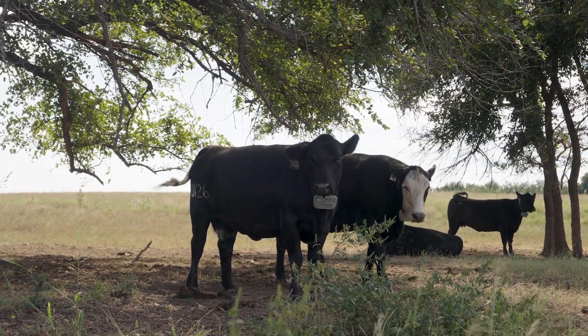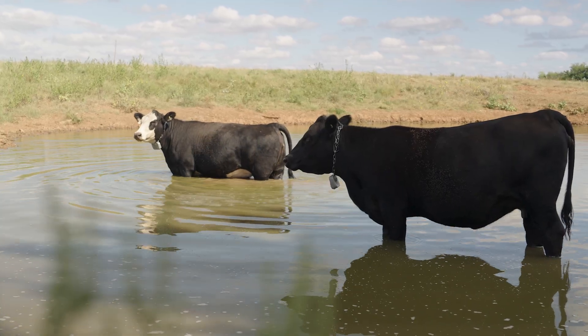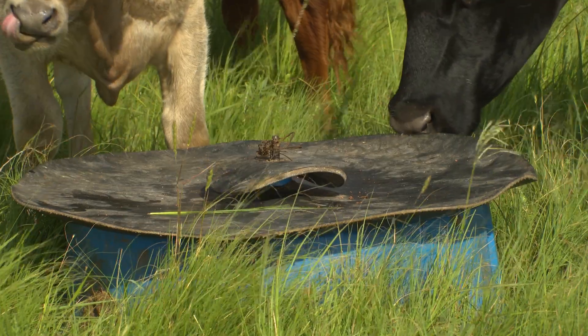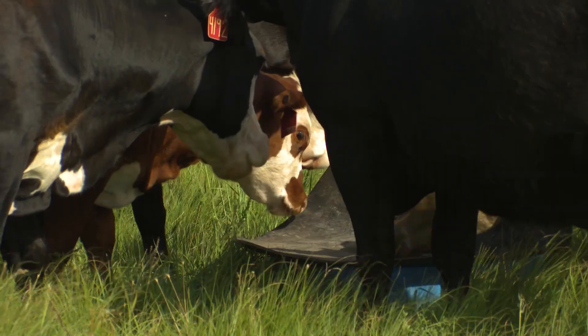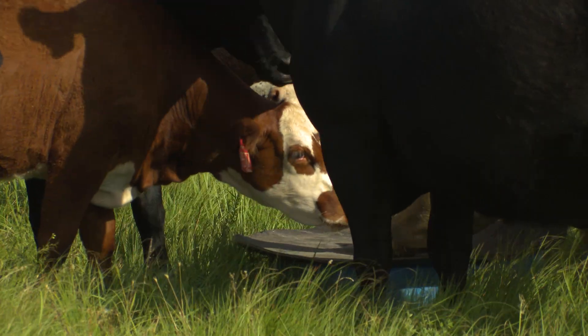So what can we do as far as best management practices to control anaplasmosis? First thing is talk to your veterinarian. You're going to need a vet-client relationship in order to get a VFD prescription written in order to buy an anaplasmosis control mineral supplement. A low level of antibiotic incorporated into a mineral effectively controls anaplasmosis in cow herds. Cows consume that mineral, it gets that low level into their blood system, and they are effectively immune with consistent intake. You've got to have that vet-client relationship — that script is going to have to be written and sent to your vendor wherever you're buying mineral — that is a very important step.